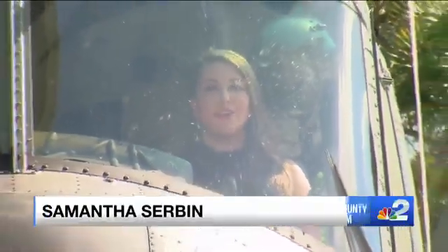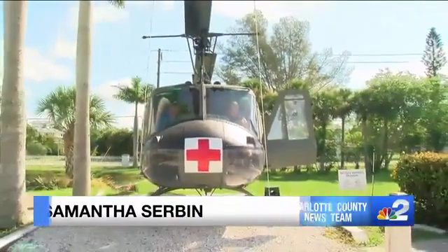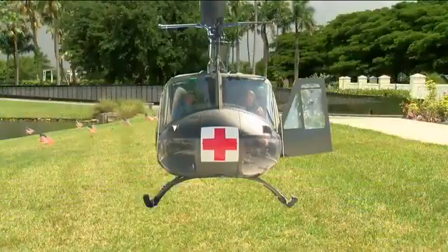This Vietnam Huey isn't going anywhere fast. Right now it's grounded here at the Military Heritage Museum, but with a little help, it can find its new home at the Vietnam Wall of Southwest Florida.